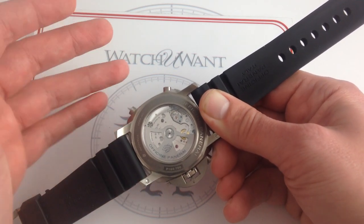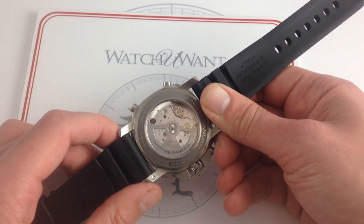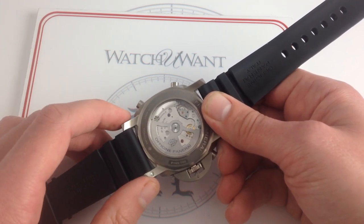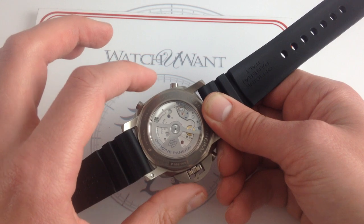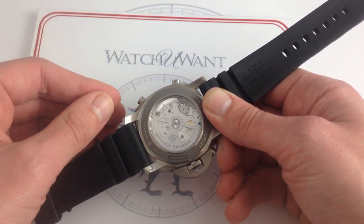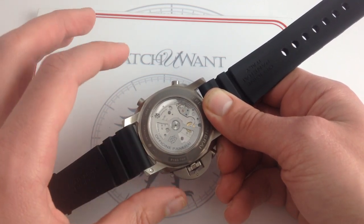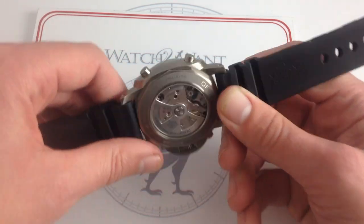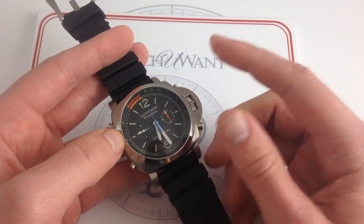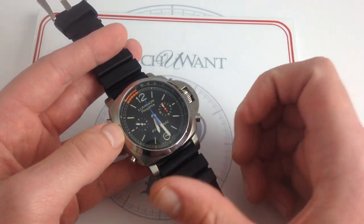You want long power reserve? 72 hours, via twin mainspring barrels. You want durability? It has a pre-sprung balance, Rolex style. You want precision? This one's been running chronometer-spec timing on our chronoscope, and it is an in-house movement also subject to the Dubois laboratory chronofiable test, so it has that credential as well. It hacks — so when you pull the crown, it does stop the balance for precise synchronization. After all, what use is a precise movement if you can't synchronize it to a known accurate reference time?